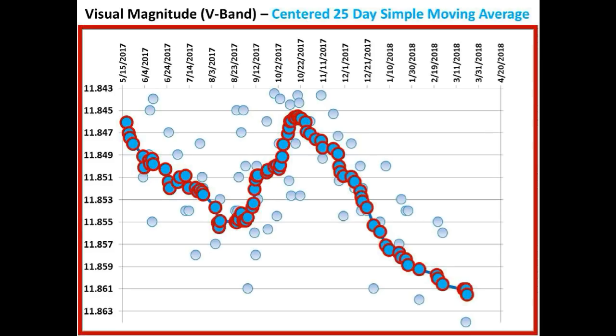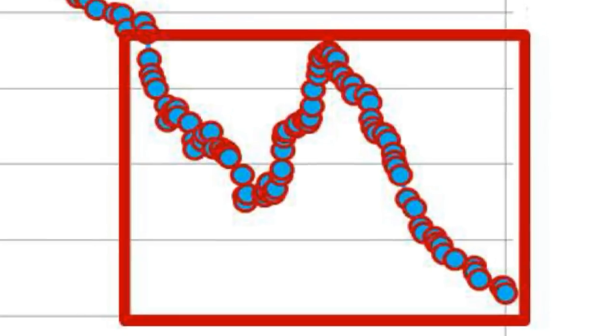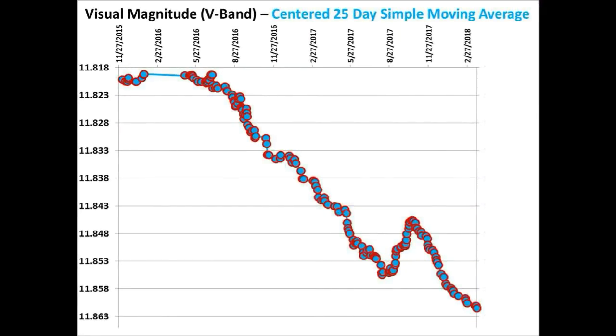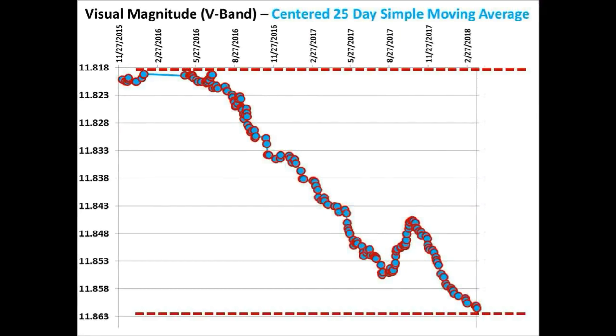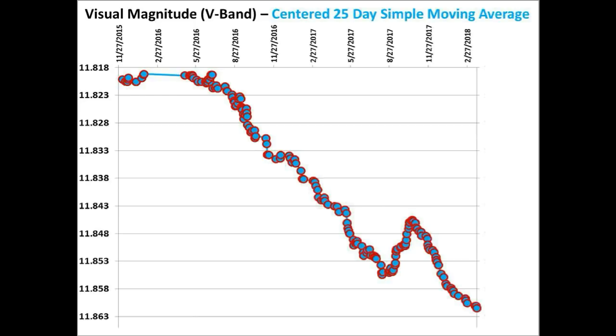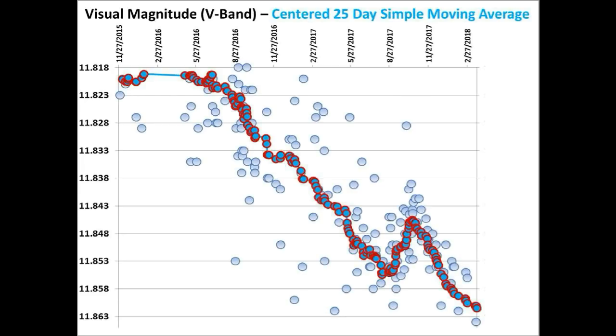Let's zoom back out and update the current long-term flux level of Tabby Star. As of today, the centered 25-day simple moving average of Tabby Star flux is now down 4.23% versus 4.05% from our last update. The long-term dimming just keeps getting dimmer and dimmer. It's the long-term trend that is the real story here — the short-term dips are erratic, but not the real story.